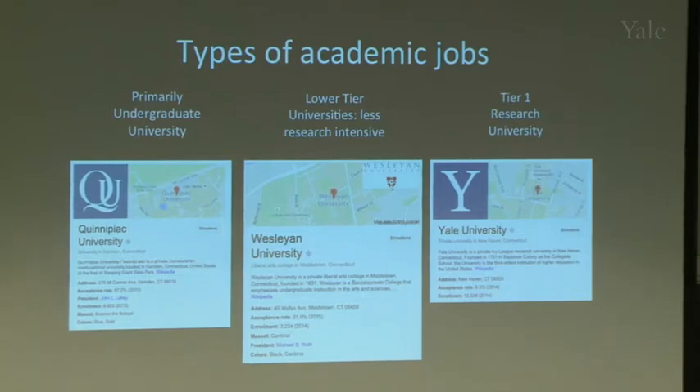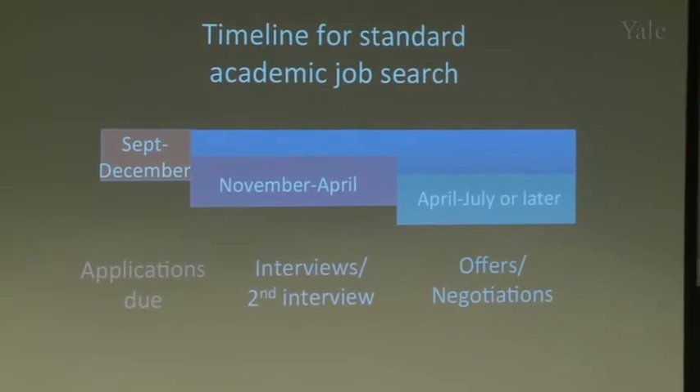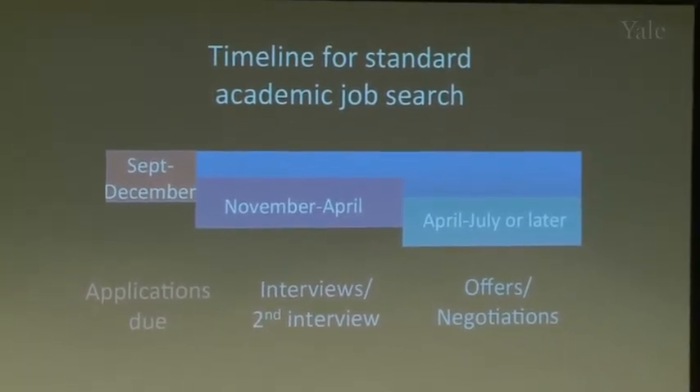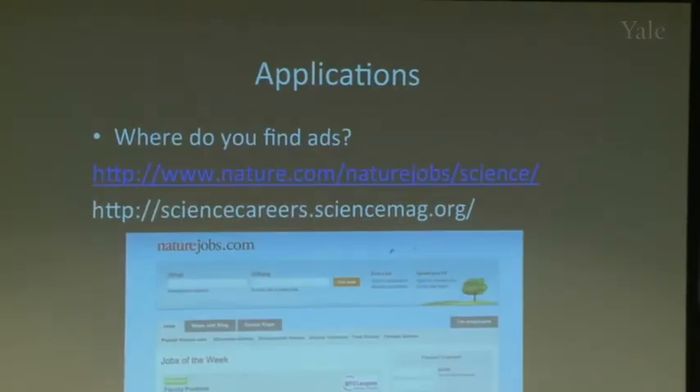I'll start with a timeline of what the job search entails. Applications are due now — new searches are being announced. From September to December are usually the deadlines, though sometimes it's rolling or later in the spring. Most searches have deadlines in the fall before December. So what do you do for an application, and where do you find these jobs?